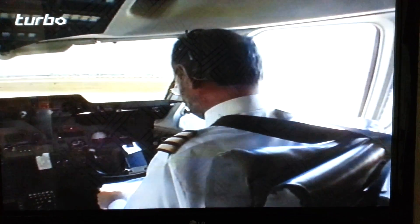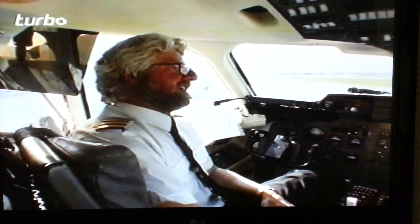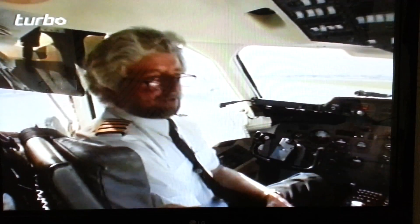The British Aerospace 146 is an aircraft which has a special place in the affections of all its pilots. It'll be a sad day when I don't fly the 146 anymore. But one day I'll have to hang my hat up — unfortunately.